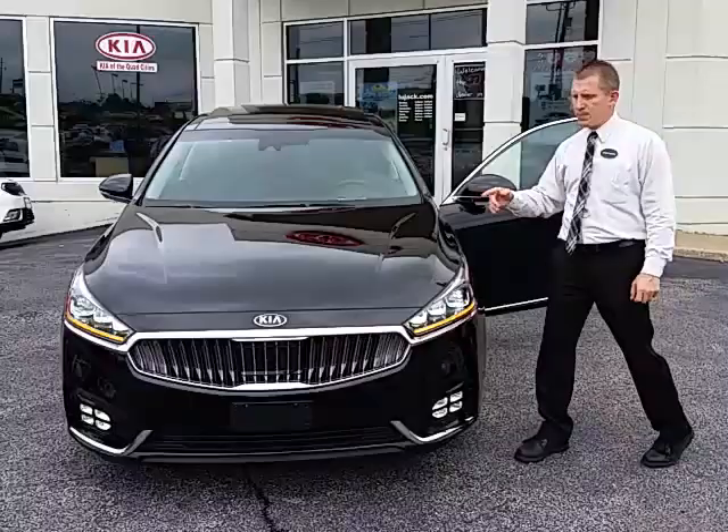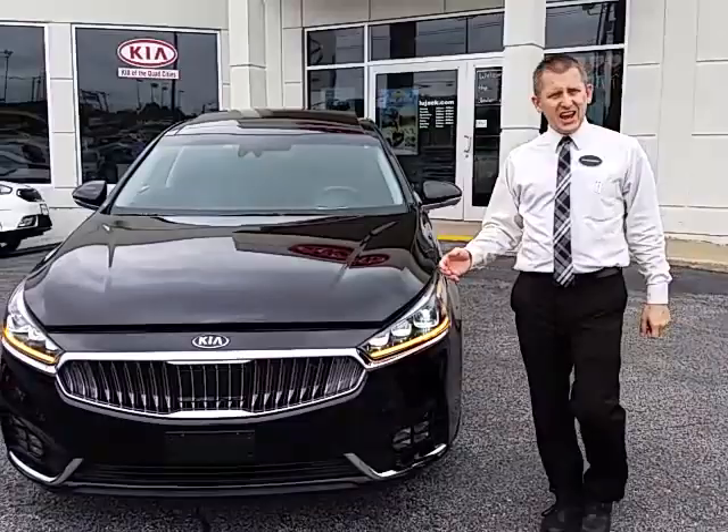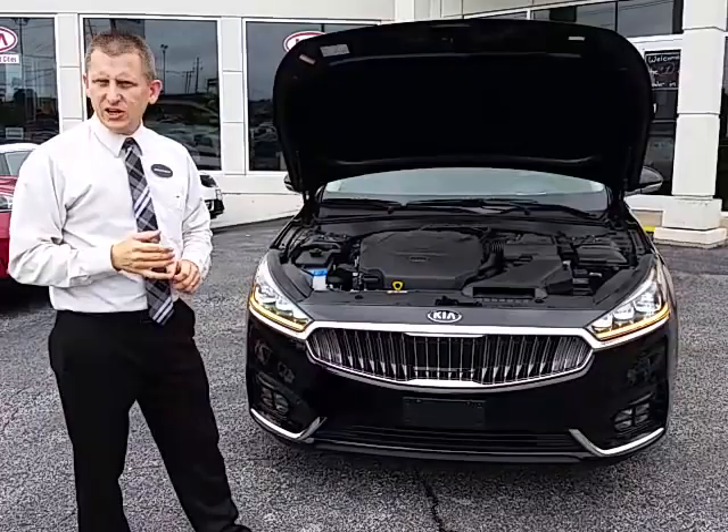We're now going to take a look at the engine compartment. The Cadenza comes standard with a 3.3-liter V6. That V6 is going to put out more horsepower and torque — 290 horsepower and 253 pound-feet of torque — than the majority of competitors in its class.